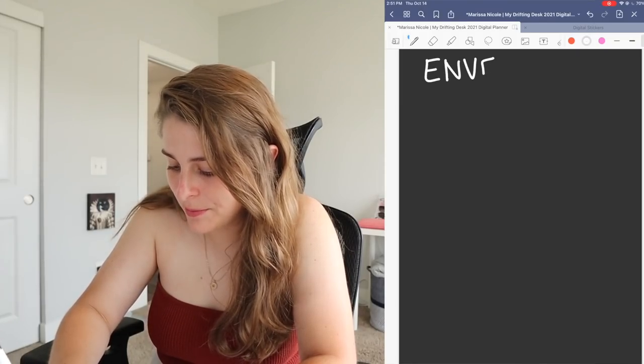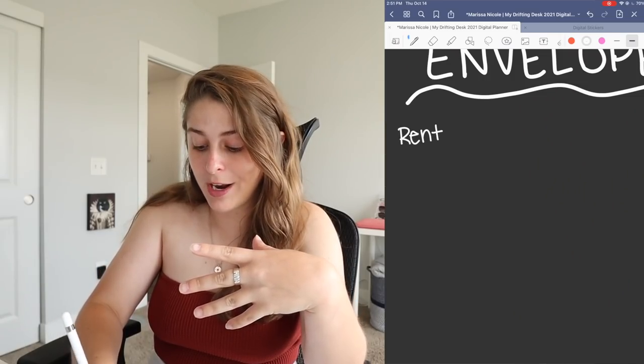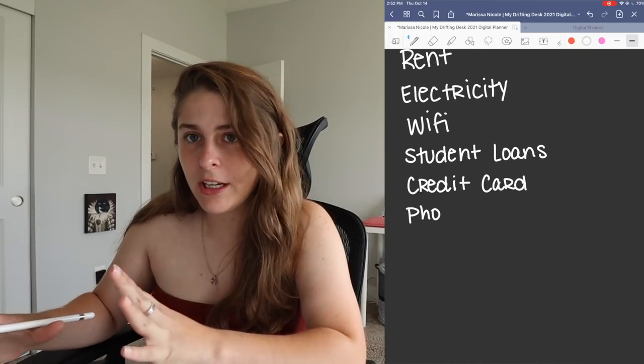We're going to take this absolutely from the beginning — how I even create the budget. Right now I'm logging into my Huntington account to review everything. Before we dive into that, we're going to separate our funds into different categories. You want to jot down all the different areas you usually spend money on, or think you spend money on. We're going to call these our envelopes. Starting with the givens: rent, electricity, wi-fi, student loans, phone bill, credit cards — list it all.